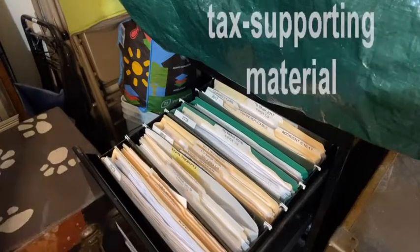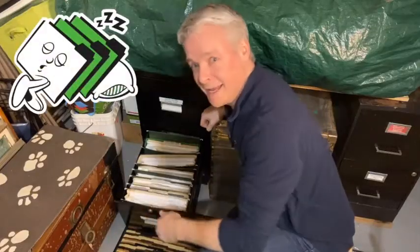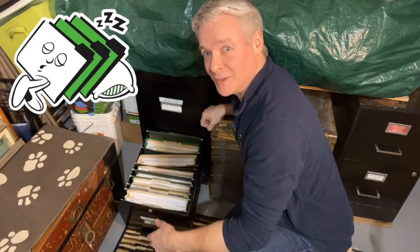Sleeping files especially make sense if you run a business and are holding onto a lot of tax-supporting material. It seems that everybody's got different comfort levels, but I keep mine for seven years — it's best to check with your accountant to be sure. You may also want to make an allowance for sleeping files if there's a lot of medical and financial files that you'd like to keep just in case.